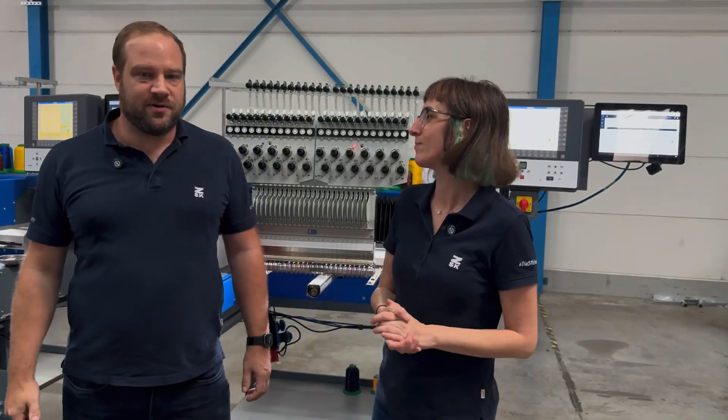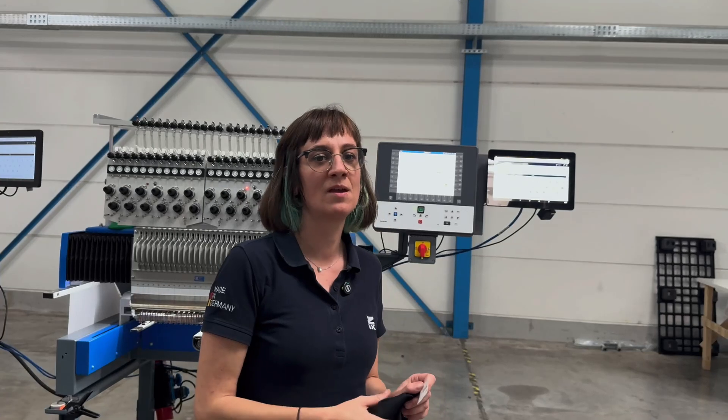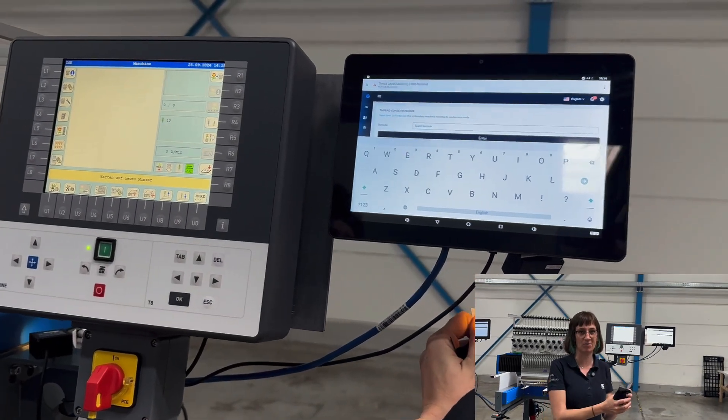But how do you know which color from the design your machine has loaded? Each garment in the production line is labeled with a barcode. When scanned, the Sprint 7 Max immediately loads the corresponding embroidery file for that specific garment.